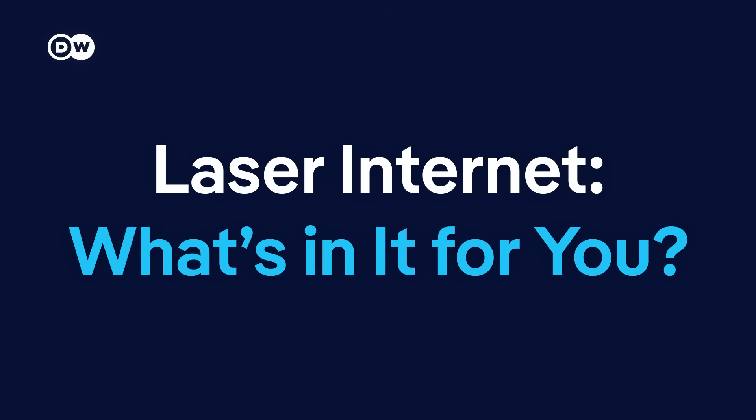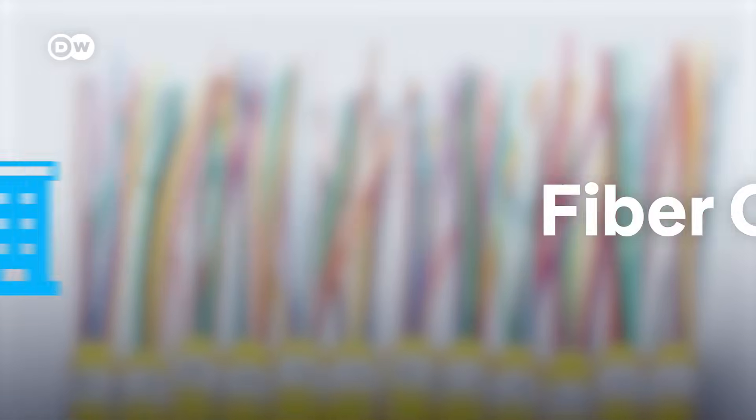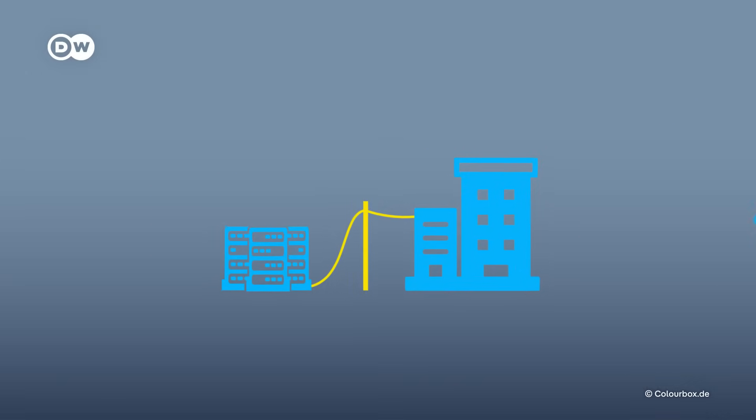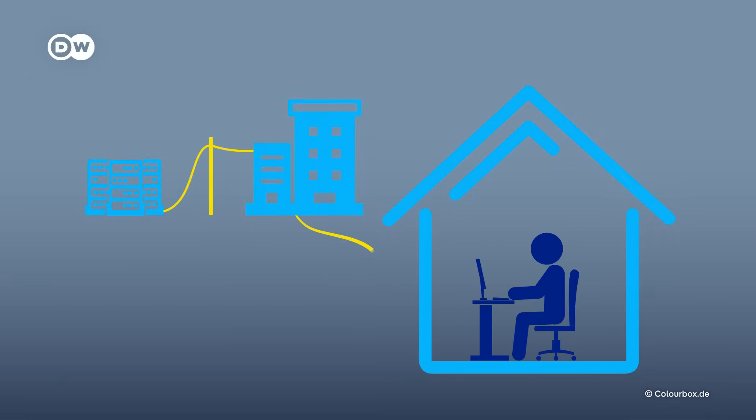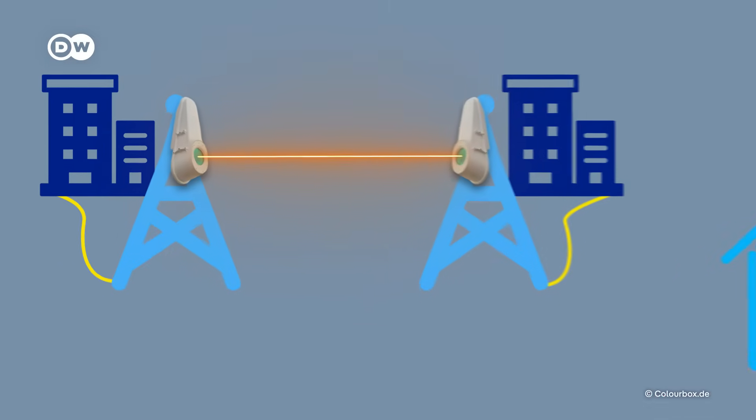Internet via laser — how's that supposed to work? Simply put, laser connectivity works similarly to fiber-optic cables. Normally, data is transmitted through cables, traveling from a server to an internet provider, for example. From there, the data reaches users either via more cables or through cellular towers. Instead of cables, Tara uses very narrow laser beams, about as thick as a pencil. They are sent via so-called light bridges — terminals the size of a traffic light. The beams are invisible.